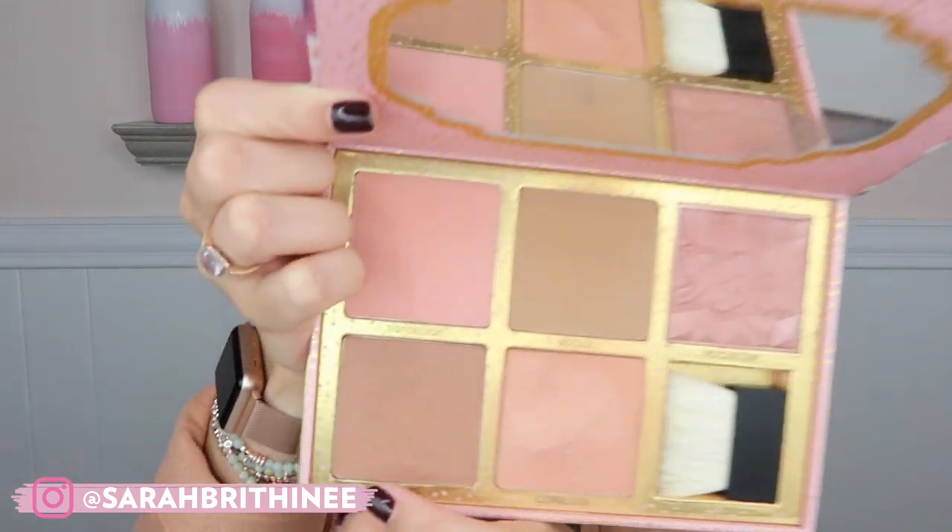I was talking about the Benefit Hula in another video and I pulled out this Cheekathon palette — a limited edition palette from a while back. I realized I hadn't used it in a while and started using Dallas again, which is what I have on my cheeks today. I love it — it's so pretty. You know I'm usually very into peachy blushes, but for some reason I'm fully into Dallas right now. Benefit's powders in general are just beautiful — Coralista is a really pretty coral blush and Hula is a cult classic bronzer.